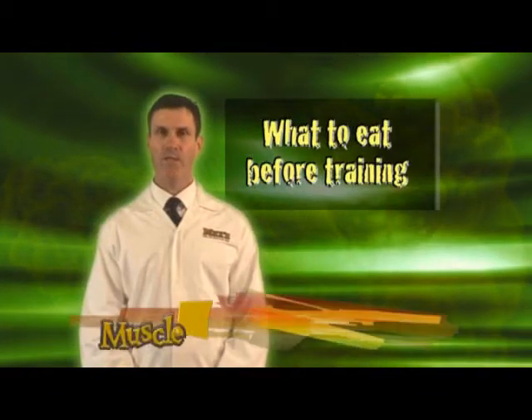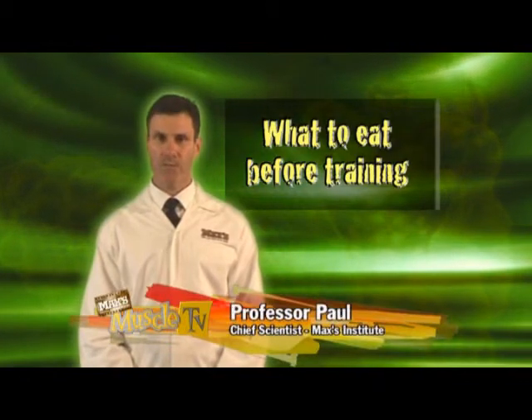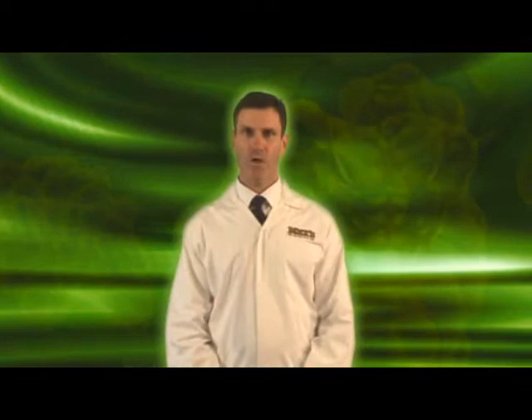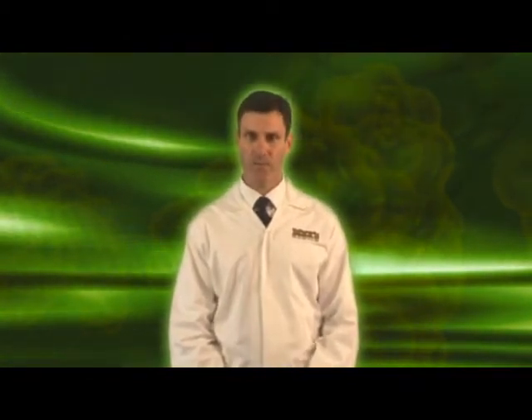Here at the Max's Institute, we get a lot of questions about what's the best time to eat before you train. There are two nutritional time windows that you can take advantage of to help you train with maximum intensity.